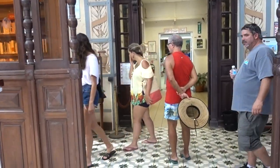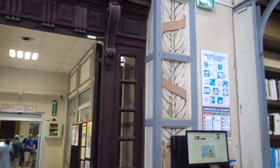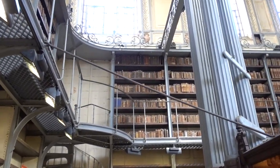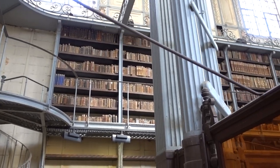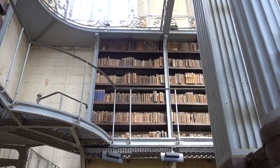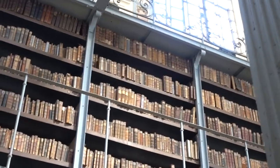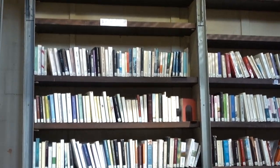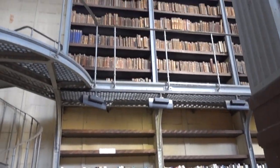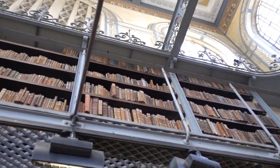There are some very old books up here. The inside of the library is a little less noteworthy than the exterior of the building, as you can see. The newer books are here on the bottom, and you've got some really beautiful-looking old tomes up here on the second floor.